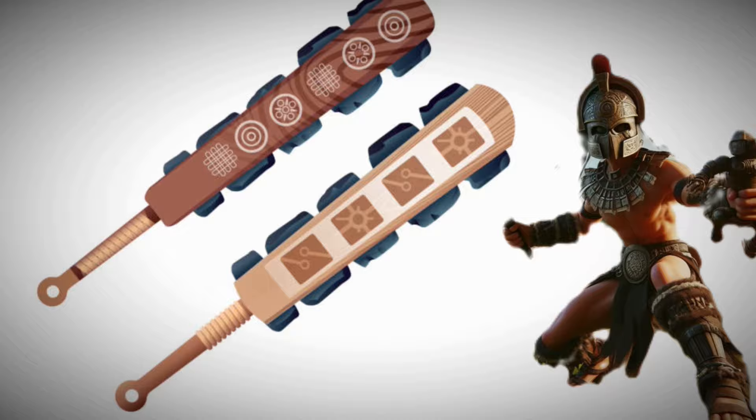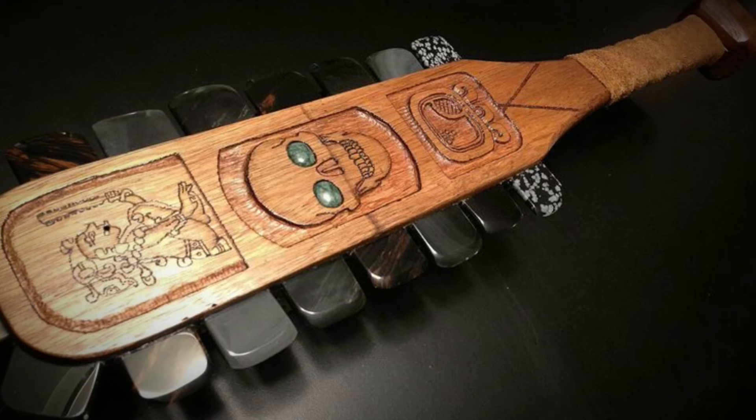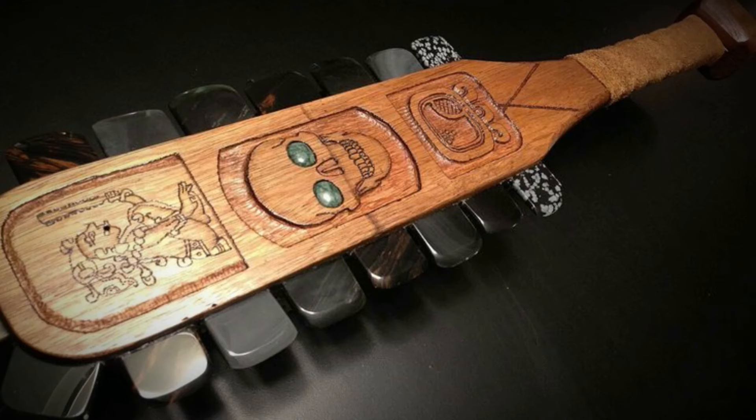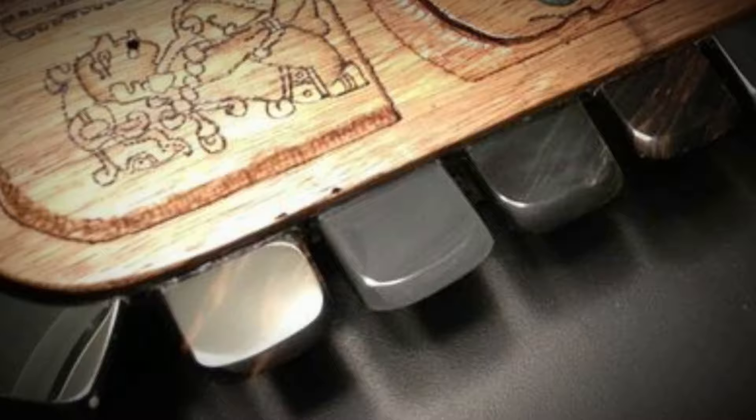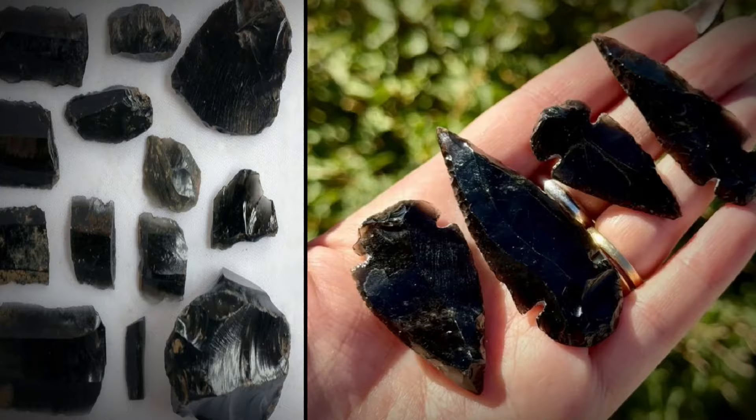The Macuahuitl is a wooden weapon used by the Aztecs in combat. It's not technically a sword or a club, but it's similar to a European broadsword. The word Macuahuitl is a Nahua term that means hand stick or wood. The Macuahuitl is a wooden staff shaped like a cricket bat, but has sharp cutting edges. It's made of wood with obsidian blades embedded along the edges.